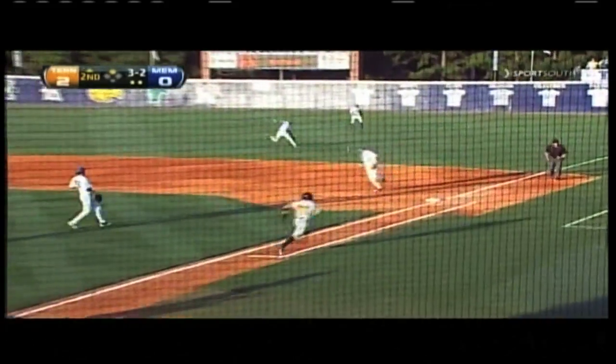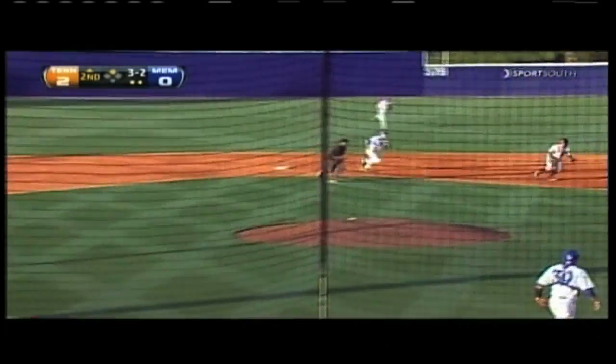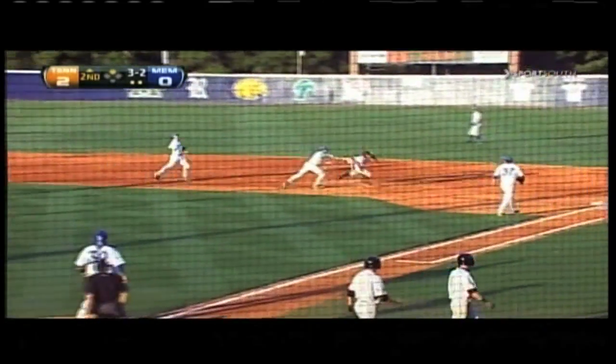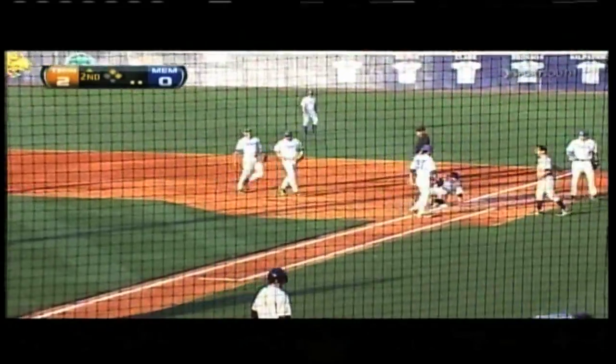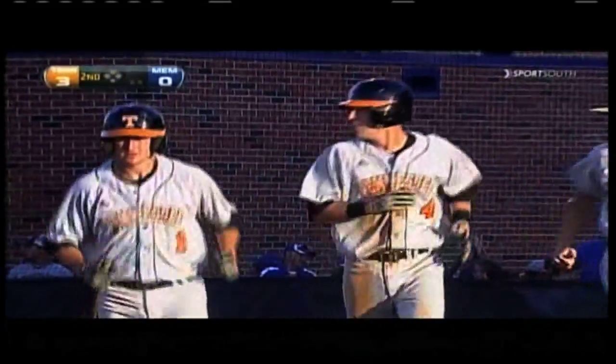Kind of a defensive swing, but that's going to get through. Wormsley around third, and he is going to score. Tennessee leads three-nothing, and now they've got Powell in a rundown. They will tag him out, but the run counts. Nick Powell, a check swing — base hit RBI, and Tennessee leads three-to-nothing.